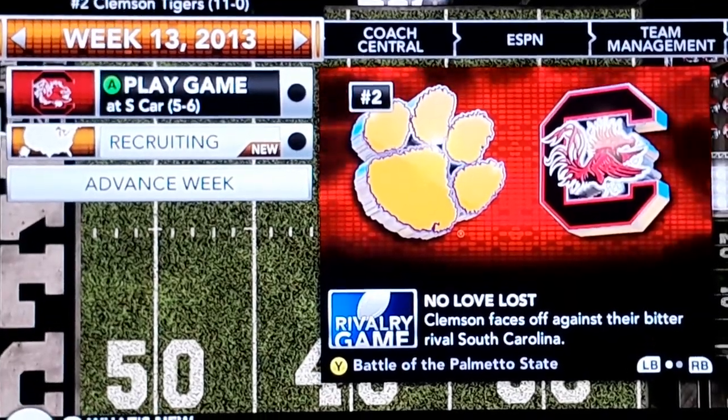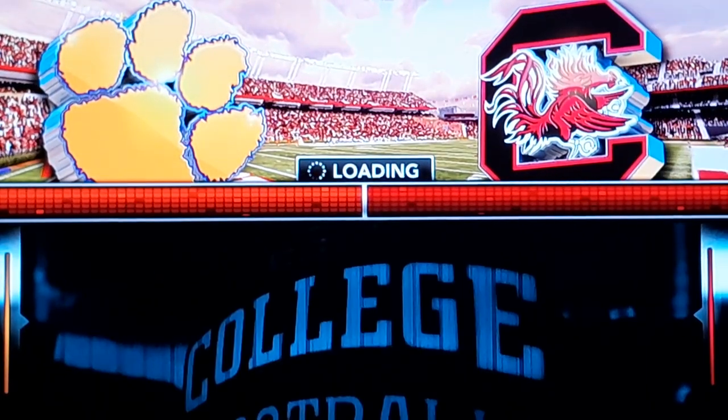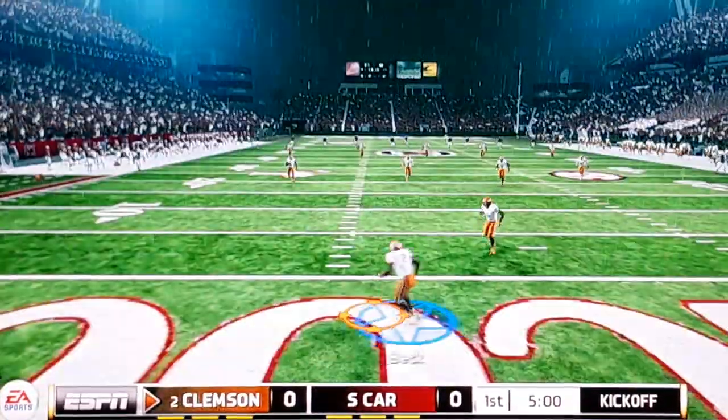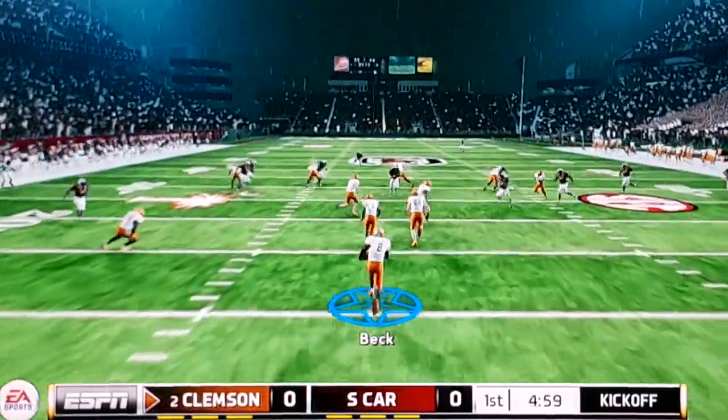Hello everyone, welcome back to another video. We're just going to jump right into it. It's our last game of the season. We're going to be getting the ball first. Our last game of the season — South Carolina. Last time this game was very close. 21-7 was the final.